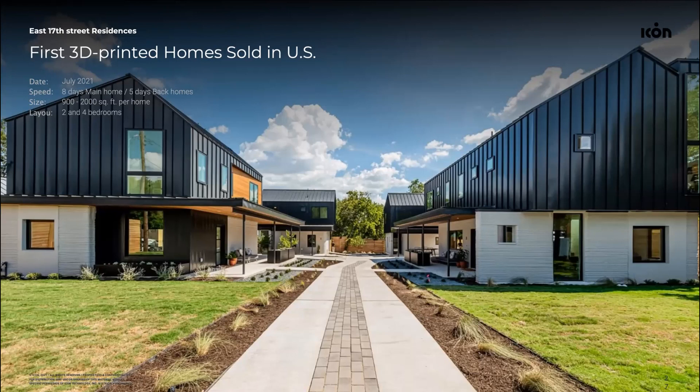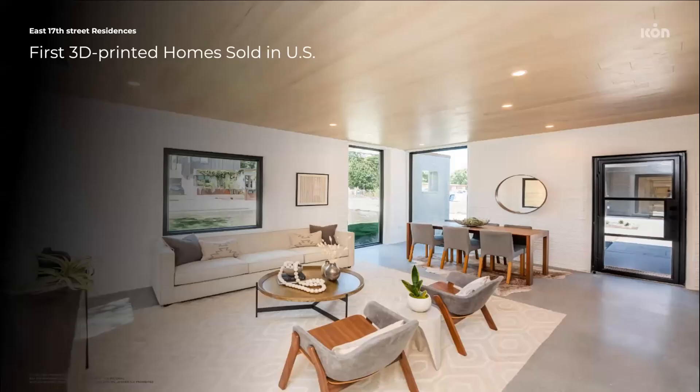The houses were finished — the roofing was applied and all interior finishing was done using traditional means and methods of construction. Here's a view of the inside of those houses. They're actually available on Airbnb, some of them, if you'd like to experience a 3D printed house.